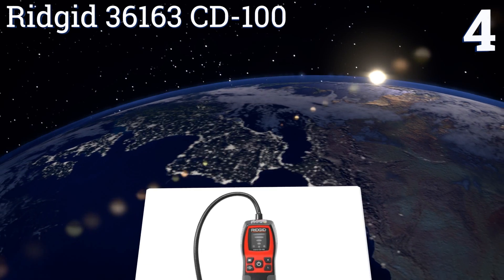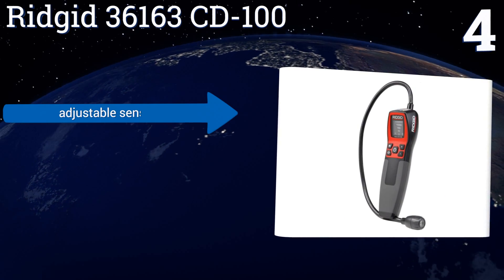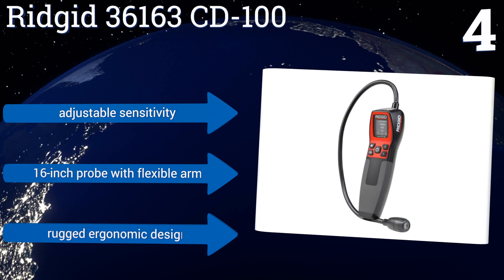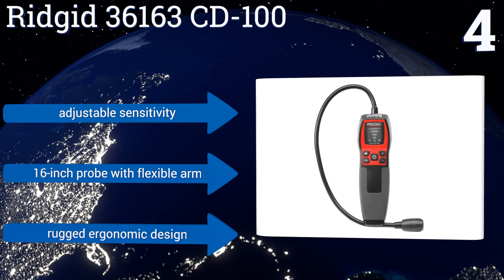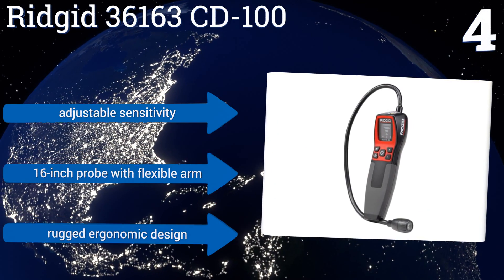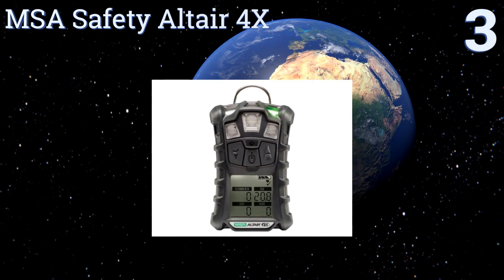At number four, the Ridgid 36163 CD100 lets you combine any of its three alert mechanisms depending on your wants and your environment. These comprise light, sound, and vibration indicators, and you can toggle between them with tremendous ease. It features an adjustable sensitivity, a 16-inch probe with a flexible arm, and a rugged ergonomic design.